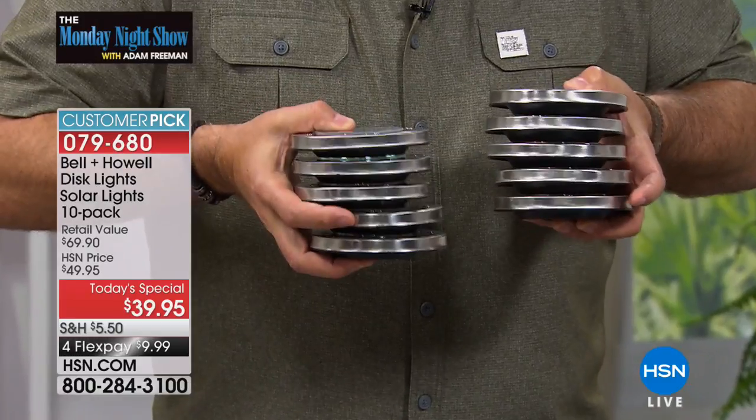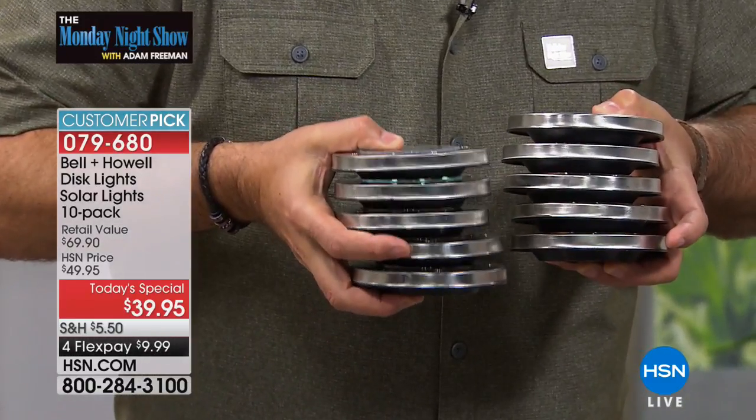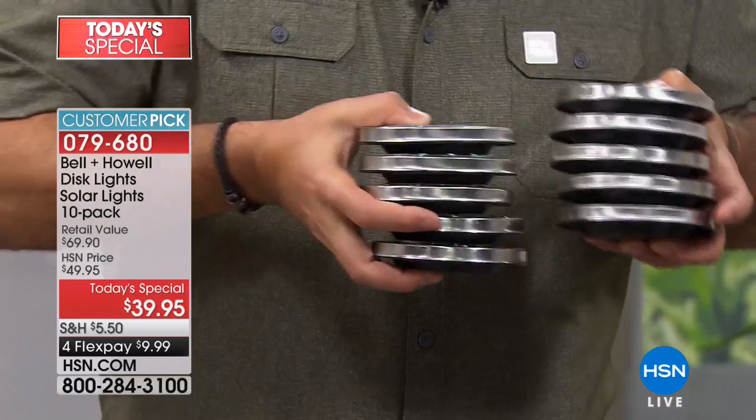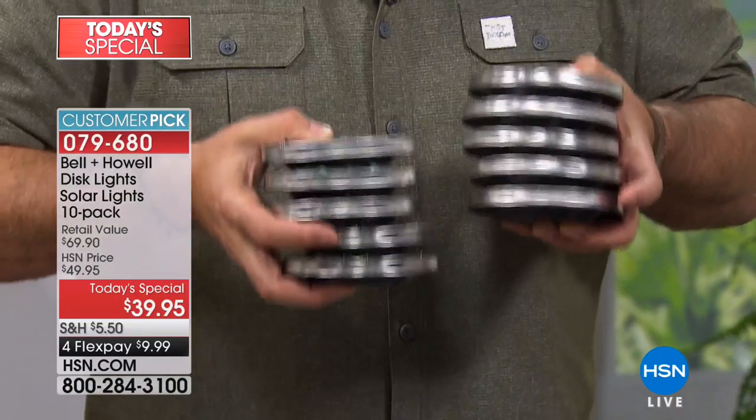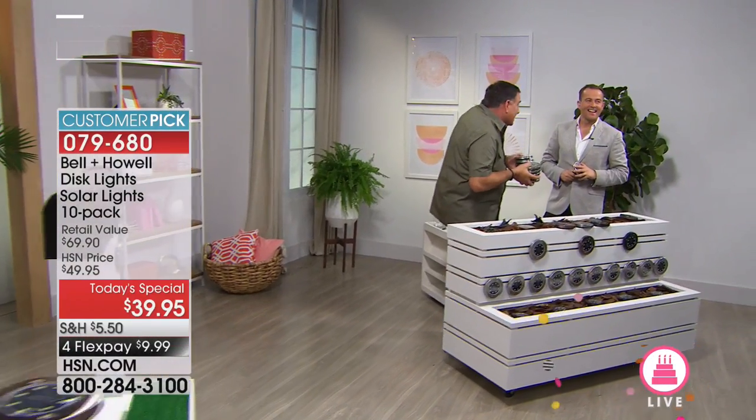Look how compact the ten of them are - isn't that amazing? If you're not using them every day, if you're going to take them in and out, you can do that. I have one set that sits on fence posts and another set I use around my fire pit. When I'm not using them, I take them in and put them in a shed - they actually recharge from the sun coming in through a window. These are amazing. There are no rules.